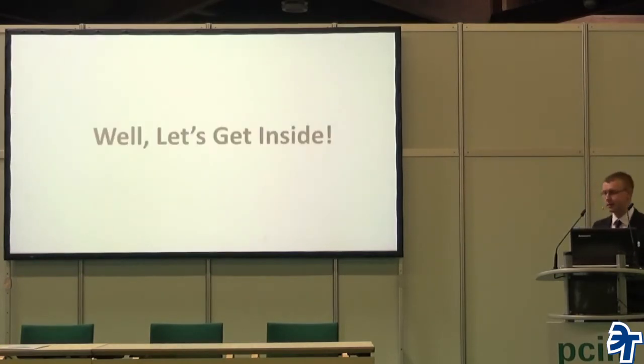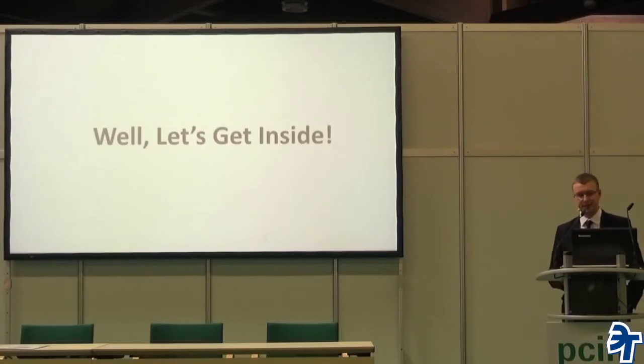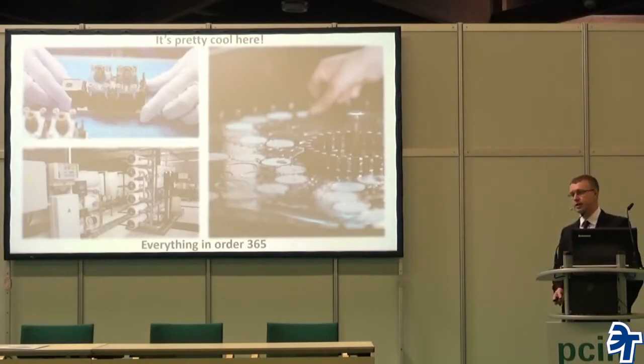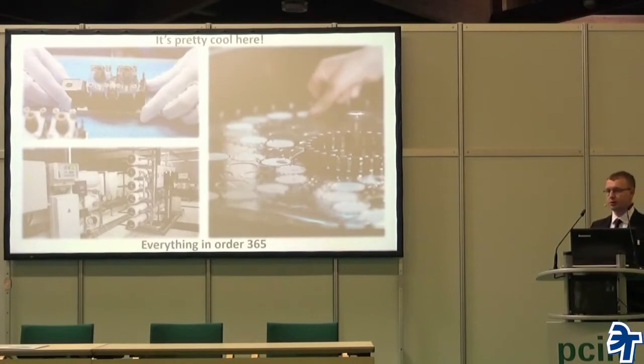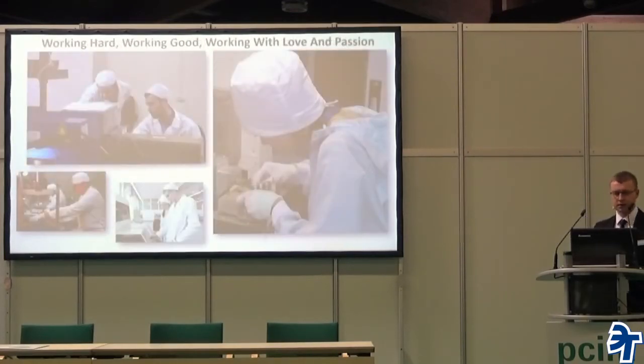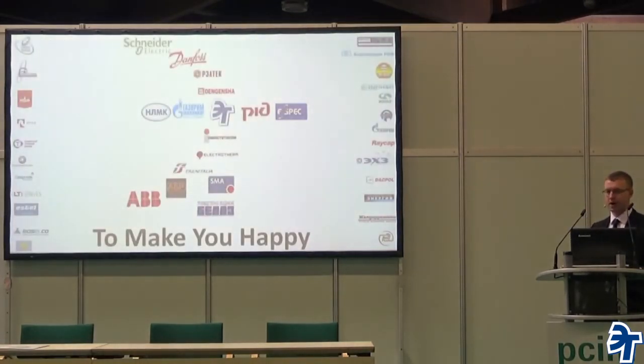Let's get inside — here's a little sneak peek of our production. It's pretty much running here, and everything working in order 365 days per year, like Swiss watches. Everything and everyone is in the right place for a specific reason, and everyone is working very hard — with love and passion — just to make all of you, our partners, clients, customers, and suppliers, happy.